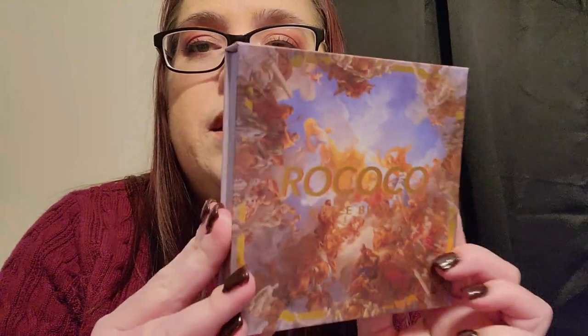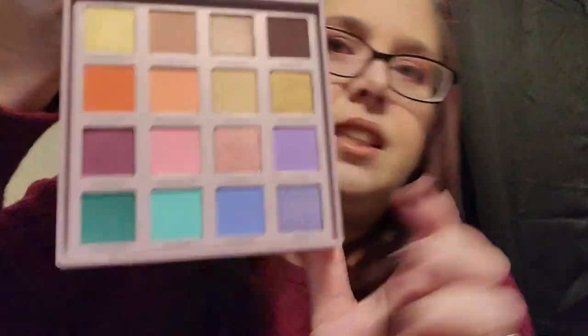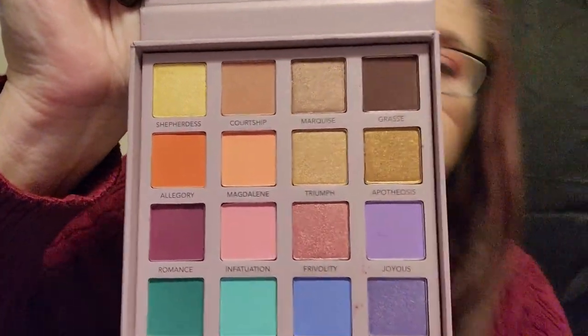It does have a mirror, which is always nice. Once you take the plastic off it's a little easier to see the shades. The shade names are: Shepherdess, Courtship, Marquis, Grassy, Allegory, Magdalene, Triumph, Apotheosis, Romance, Infatuation, Frivolity, Joyous, Grandeur, Madame, Blue Boy, and Royal.